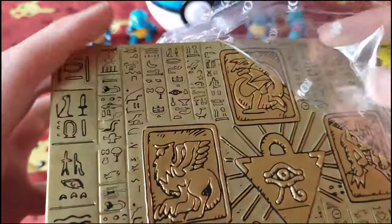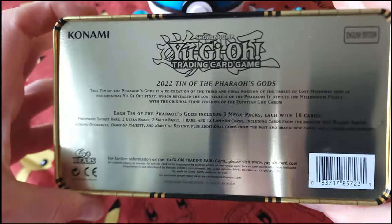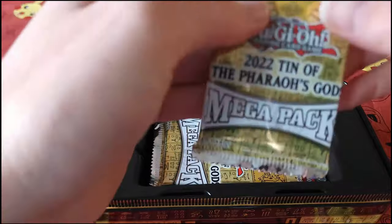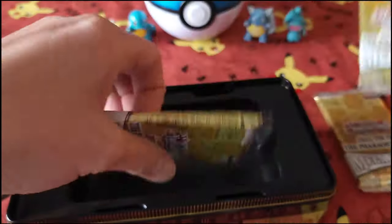All right, this is what we've got inside. Let's see — whoa! One mega pack.